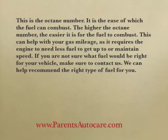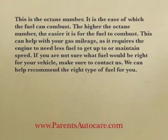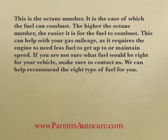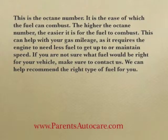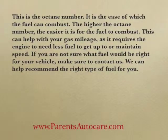This can help with your gas mileage as it requires the engine to need less fuel to get up to or maintain speed. If you're not sure what fuel would be right for your vehicle, make sure to contact us. We can help recommend the right type of fuel for you.